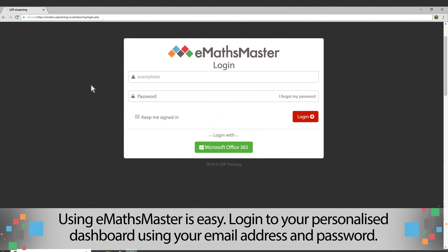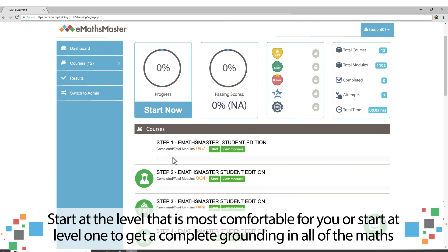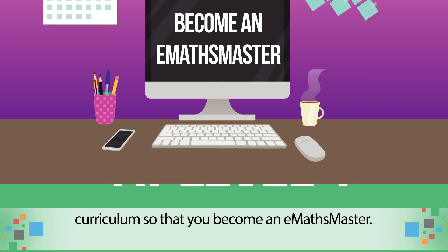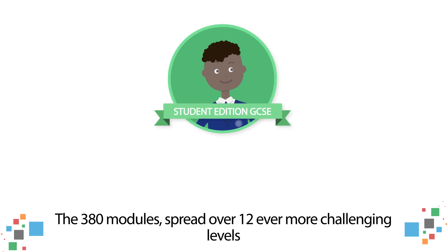Using E-Maths Master is easy. Log in to your personalised dashboard using your email address and password. Start at the level that is most comfortable for you, or start at level 1 to get a complete grounding in all of the maths curriculum so that you become an E-Maths Master.